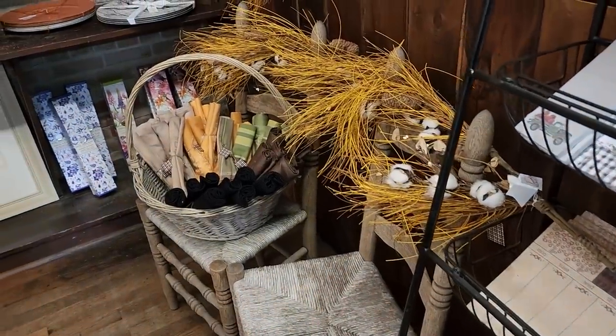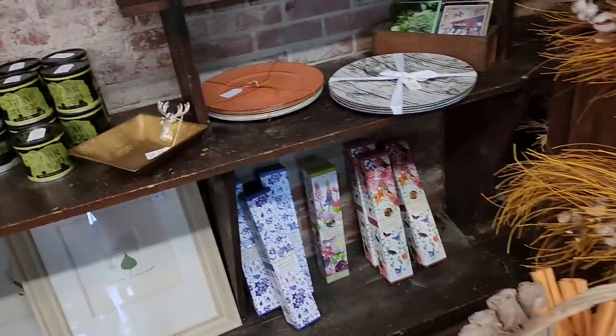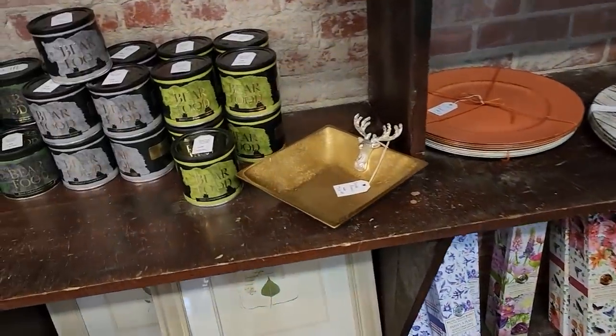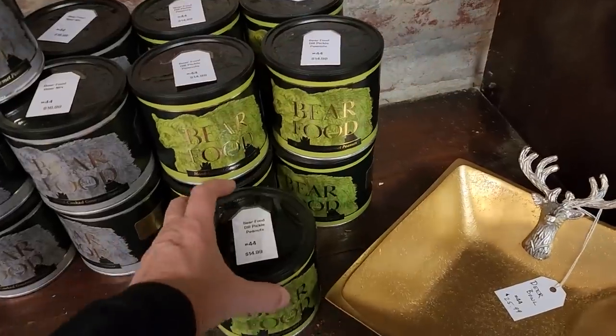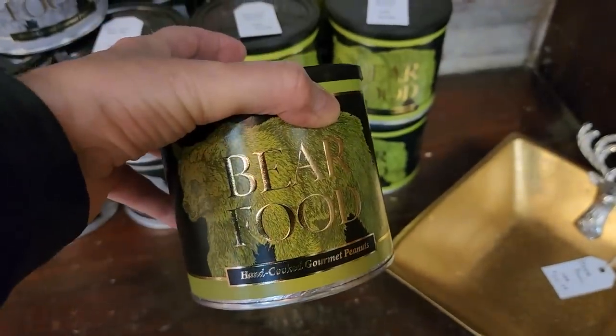Look at this store — it just goes on and on. It's in this old building; the floors are creaky and it's just fabulous. So look at this, I found some bear food — dill pickled peanuts. I wonder if that'd be good.